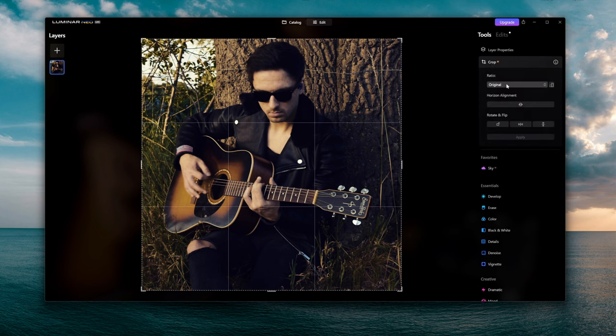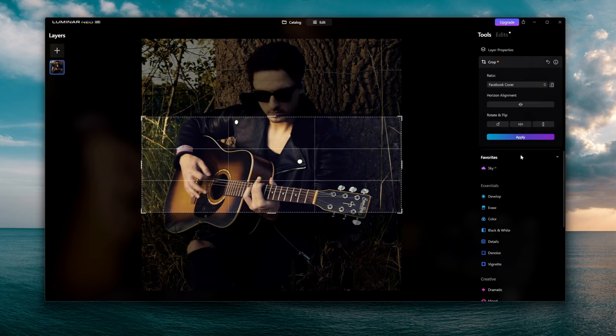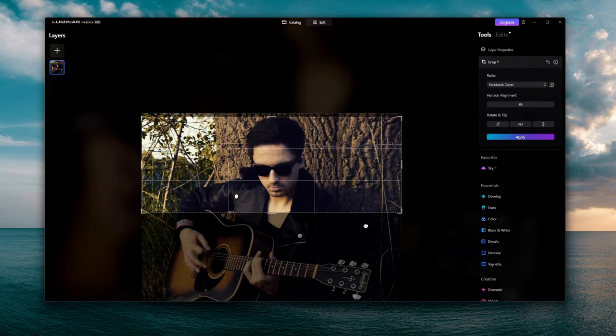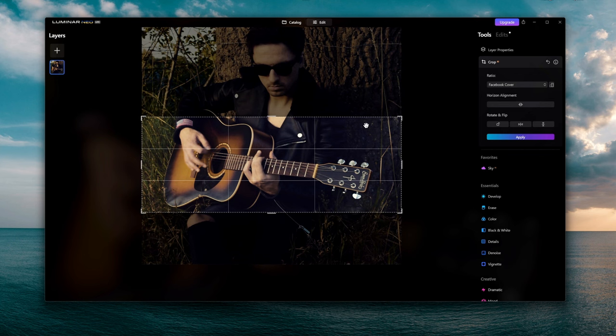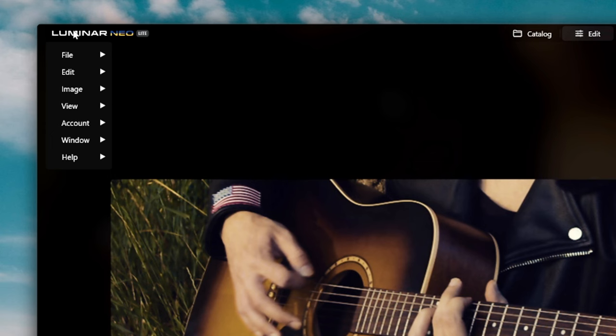If you want to crop an image you can choose the original dimensions. This program is packed with features for color grading, correcting, and cropping. You can even use different templates — for example a Facebook cover — rotate and apply it, and you'll have a nice cropped Facebook banner ready to go.